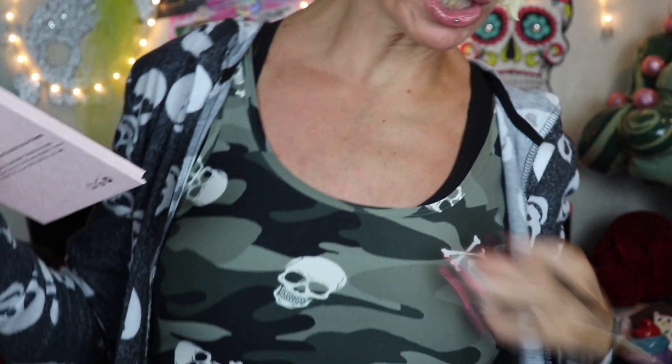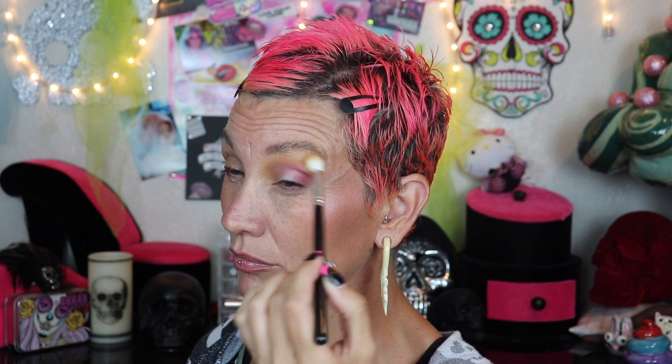I wanted to do a look that matched my shirt — like green, greenie — but I was wearing a tank top because it was warm out, but now it's kind of cruddy so I had to throw on my sweater and I lost my inspiration to use the green. Plus you know how when you look at a palette sometimes and you're like, 'this is what I'm going to do,' but then you look at it again and you're like, 'oh my god, I want to do all the things, I want to do terrible things to this palette.'